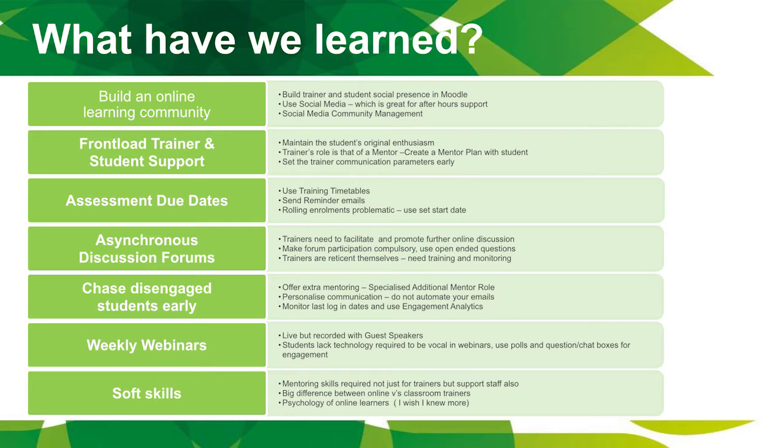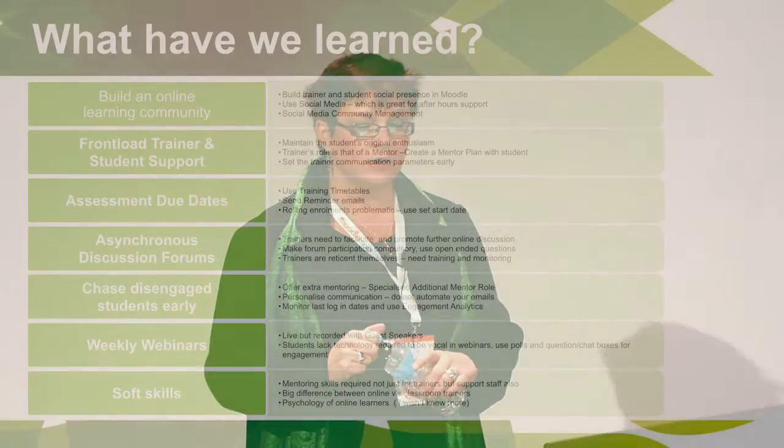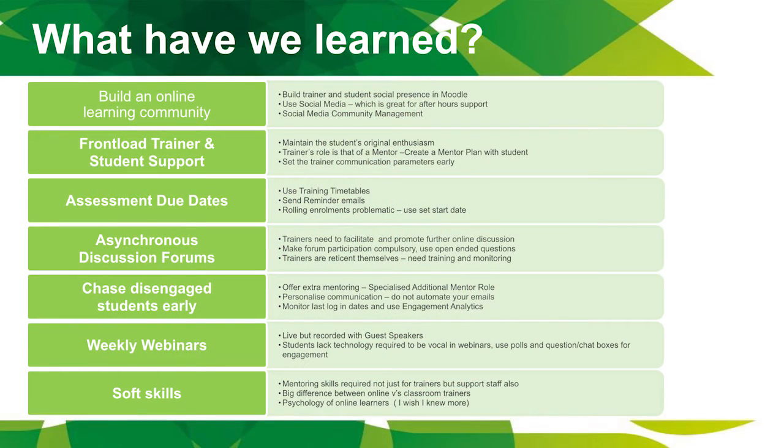We encouraged both trainers and students to build their social presence — tell us about yourself, your hobbies, what you're afraid of, what's scaring you the most about this journey. Surprisingly, they're not backward in telling you that in the first forums. We created a Facebook study group for each course, which has been so fantastic — a supportive community where students can ask questions when trainers aren't available and help answer each other's questions.